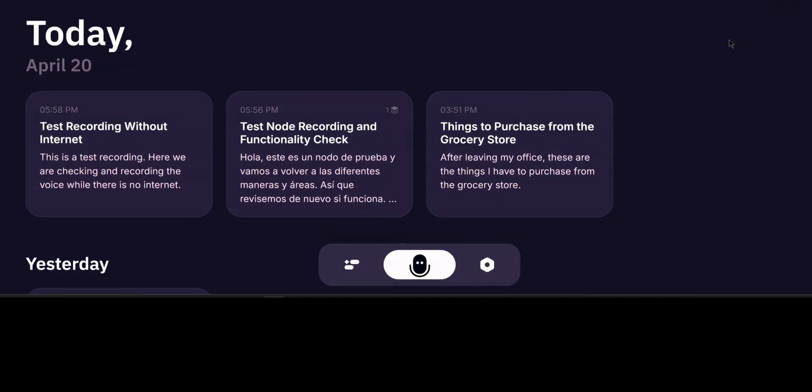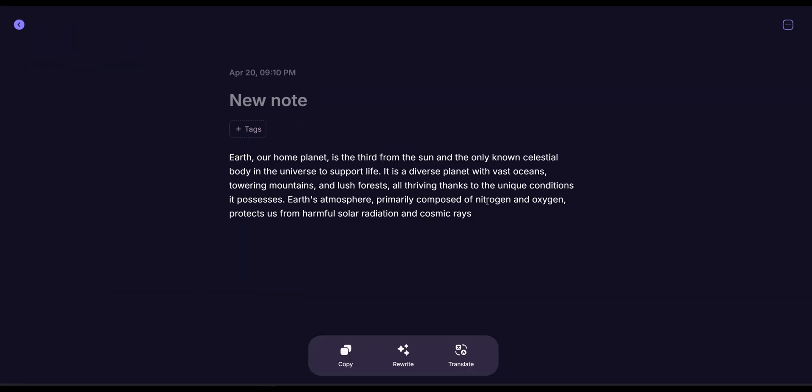Also, if you are not in the mood for speaking and just want to type, or you need to copy and paste your text, there's an option for that too.